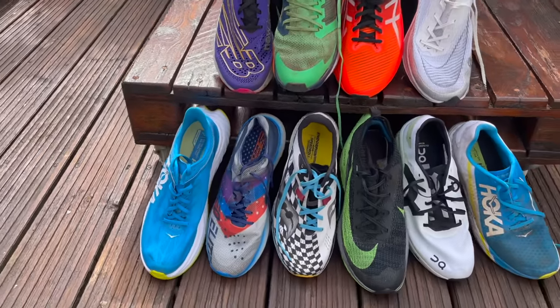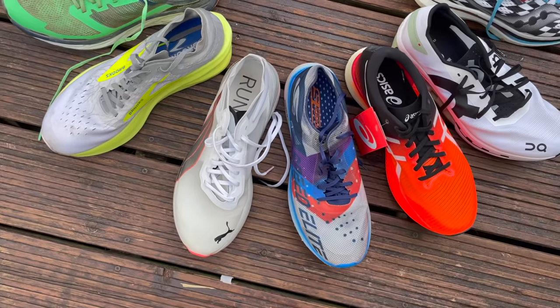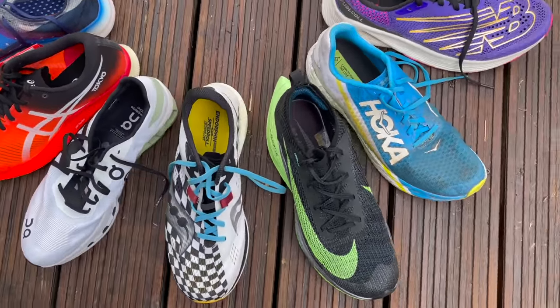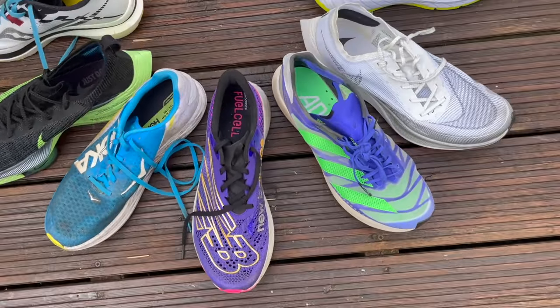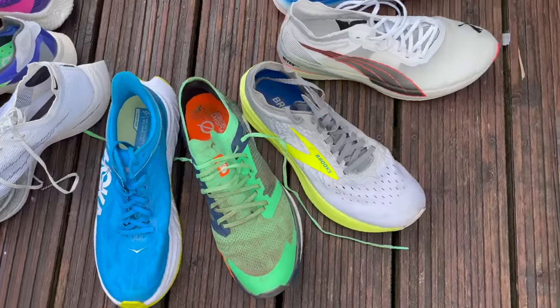In this video, we're going to go through all the ones we've tested — all the big carbon plate shoes out there. And it must be carbon; that's one of our rules. So it doesn't matter how good the Endorphin Speed is, it's not going in — it's nylon. We're going to run through the big flagship shoes from each brand. If a brand's got a few carbon shoes and one's a training shoe, we'll cover that briefly, but really we're looking at the top racers here.